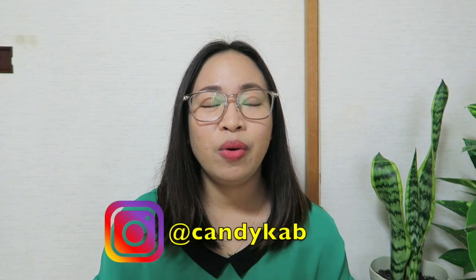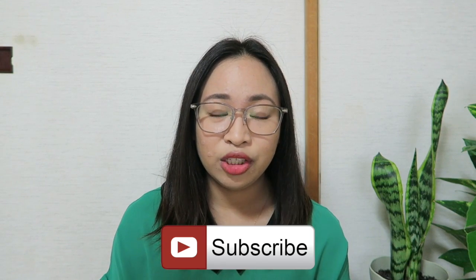Hey guys, it's Kendi in the Land of Sushi and welcome back to my channel. In today's video, I will be talking about apartment hunting in Japan. So if you're someone who is already in Japan and you are planning to move to a nicer or cheaper apartment, then this video is for you. If you are not yet here in Japan but you're planning to come to live and work here and you don't know where to start, then this video is also for you.